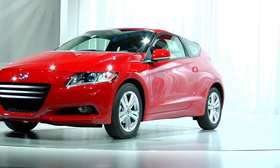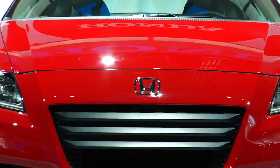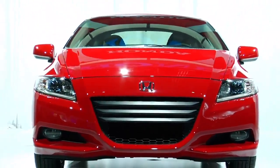The CRZ's design is unique from other hybrids in that it has very sleek lines. It's very athletic in its presence. It's got a short wheelbase, a low slung hood, so it's just very uniquely styled.